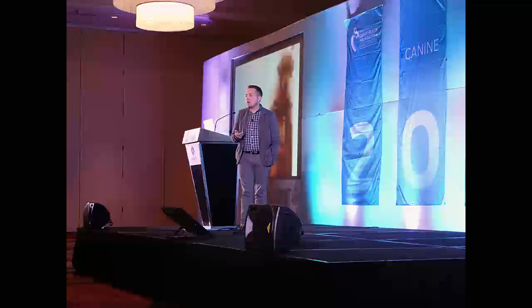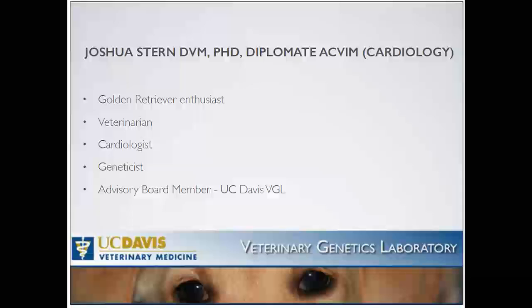I trained as a veterinarian at Ohio State, and then went on and became a cardiologist at North Carolina State University. Got interested in heart disease and the genetics of that, and went on to do my PhD with Dr. Mears in genetics of heart disease. And now I'm at UC Davis, and I have a role on the advisory board of the Vet Genetics Laboratory, which some of you will be familiar with from submitting genetic tests that are currently available.